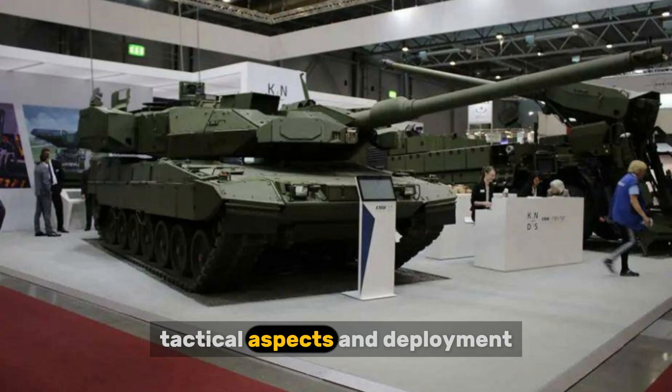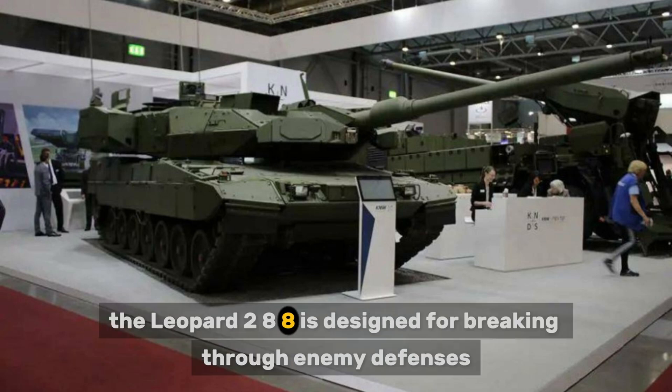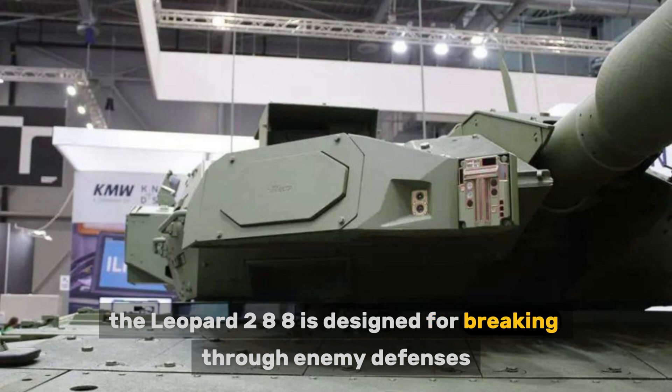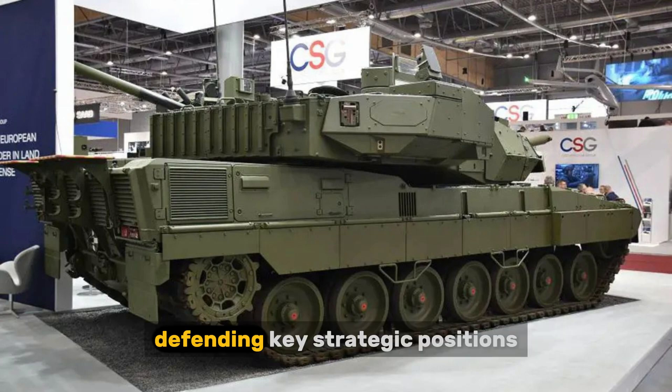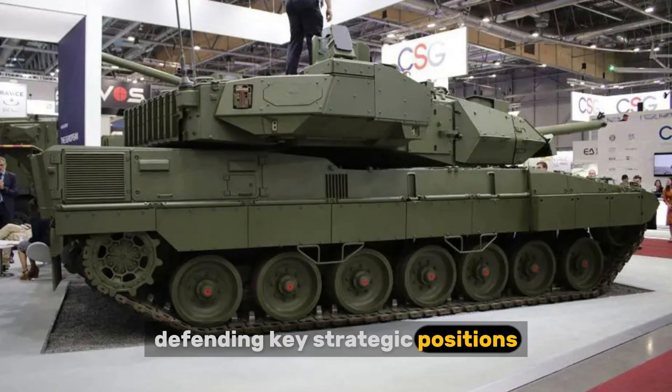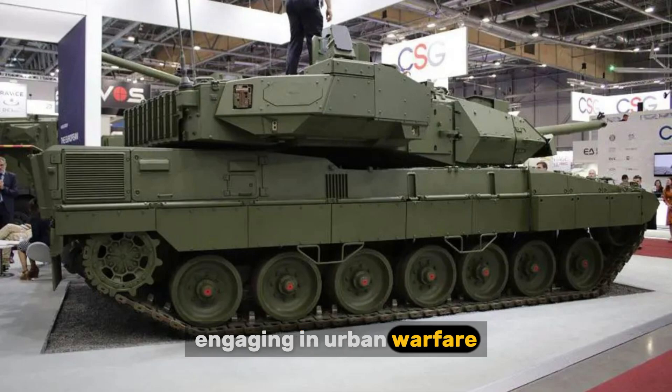Tactically, the Leopard 2A8 is designed for breaking through enemy defenses, supporting infantry in offensive operations, defending key strategic positions, and engaging in urban warfare.